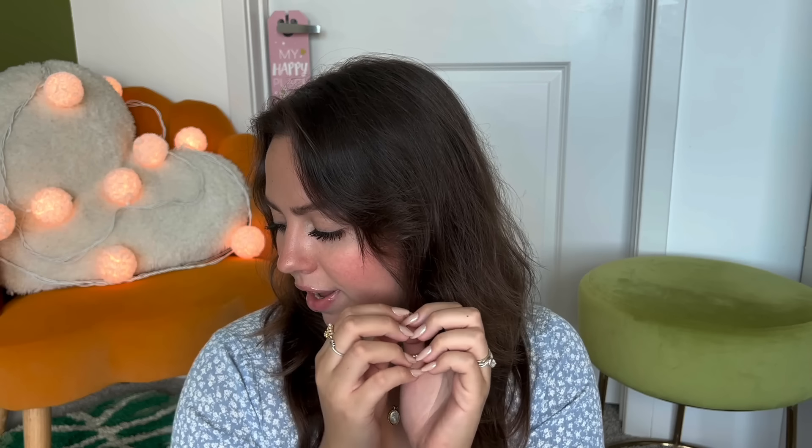Welcome to an Ulta haul video. It's been a long time since I popped into Ulta, and I have a few basic items but then a few fun items. I hope it'll be nice and enjoyable for you. I'm also very much loving my nails right now, and I think they're making such good sounds.